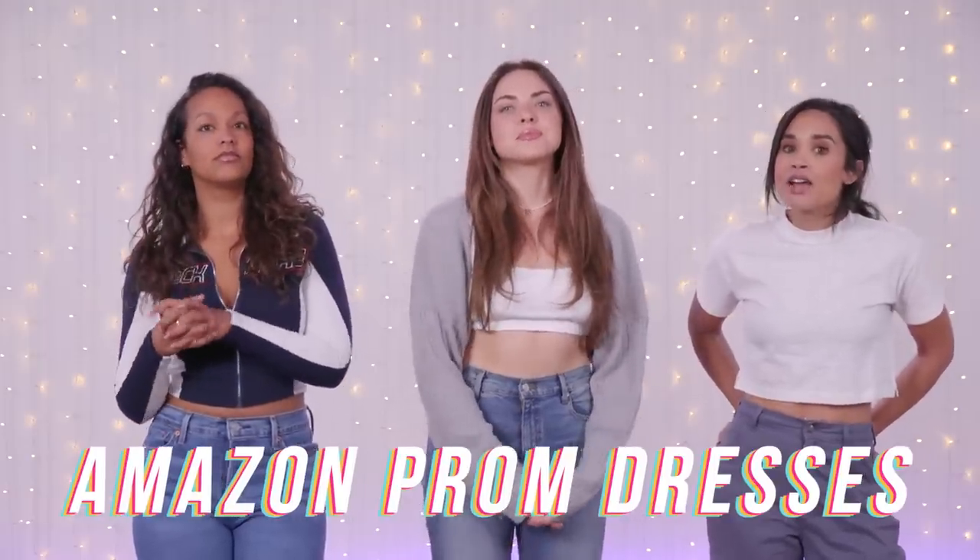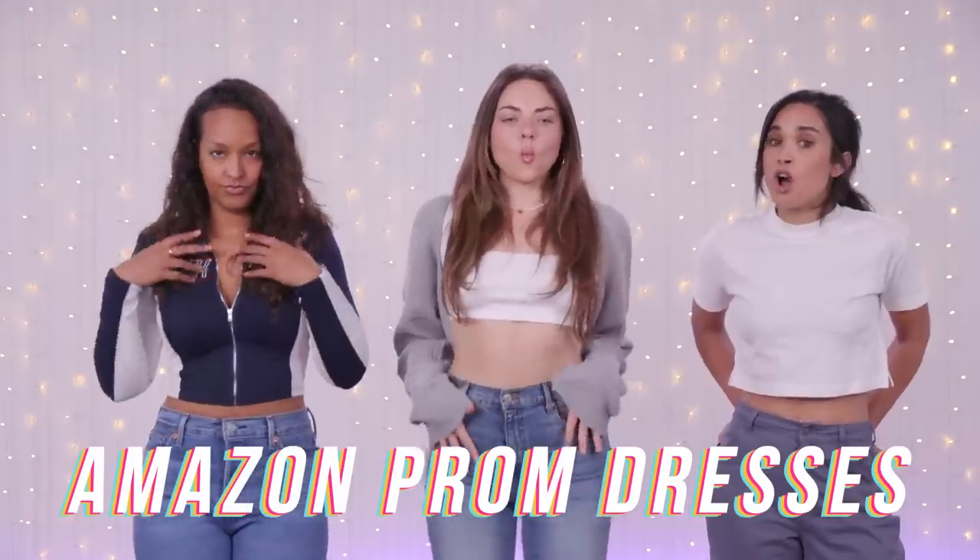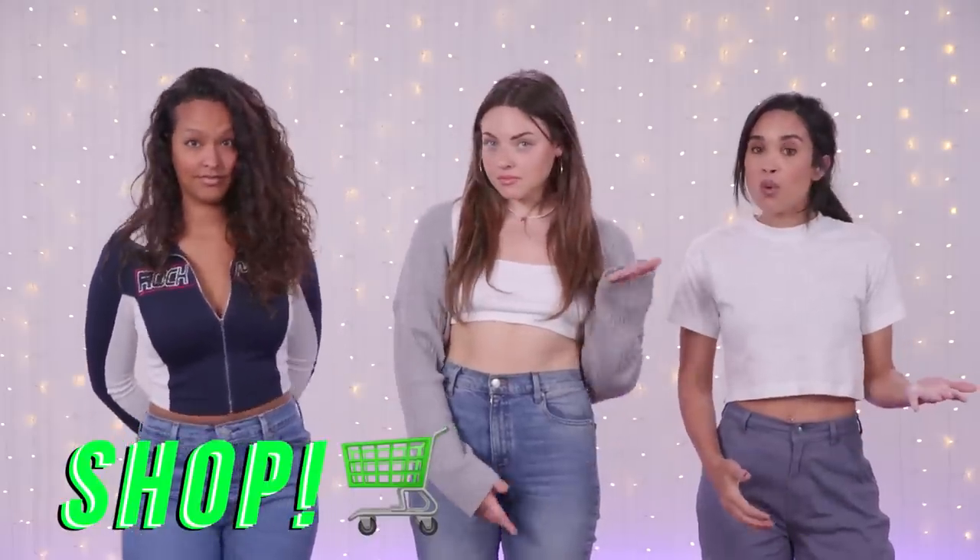If there are mixed photos and mixed reviews, you really never know if you're gonna get something great or something not so great — especially when it comes to clothing, because the pictures can be super deceiving. So today we are trying on five Amazon prom dresses, all under a hundred bucks and all with very good reviews.